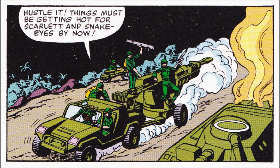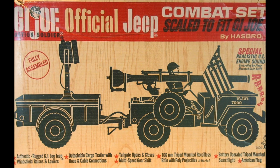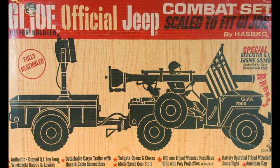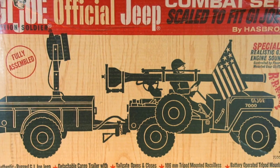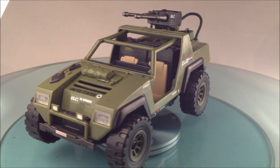Today we take a look at the Vamp. G.I. Joe has a lot of Jeeps. The first vehicle produced for the vintage 12-inch line was a Jeep. In 1982, G.I. Joe was scaled down to 3¾ inches of fighting man.